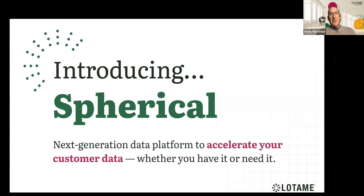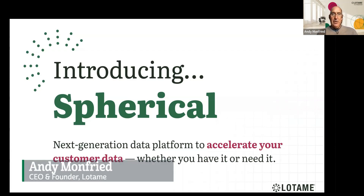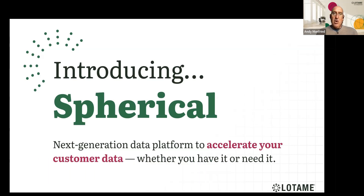It's a next-generation platform built on 17 years of capabilities around the data management space, built to really merge into a customer accelerator — a data platform accelerator. For those with first-party data, this is for you. For those with limited first-party data, this is for you. For those with very tied-up customer data sitting in a CDP, this is for you.